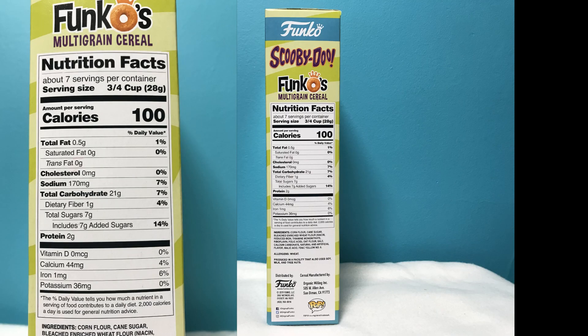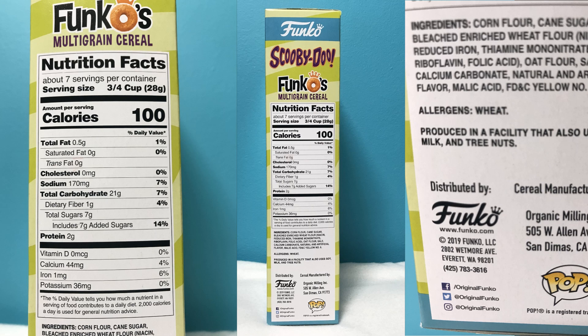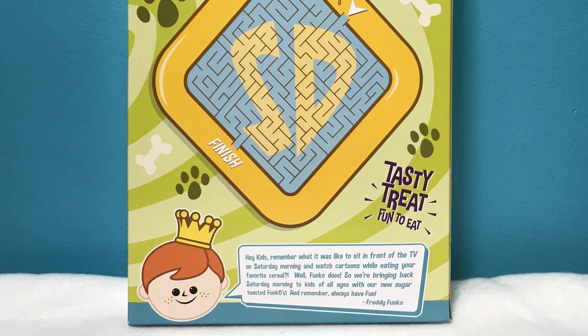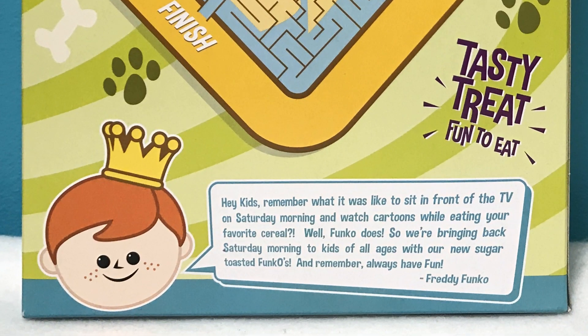The side of the box has the nutrition facts and the copyright information. The cereal was manufactured in 2019. On the back of the box you see a big picture of Scooby's dog tag. There's a maze inside of the dog tag, and under that is a message from Freddy Funko telling you to watch TV with your favorite bowl of cereal.